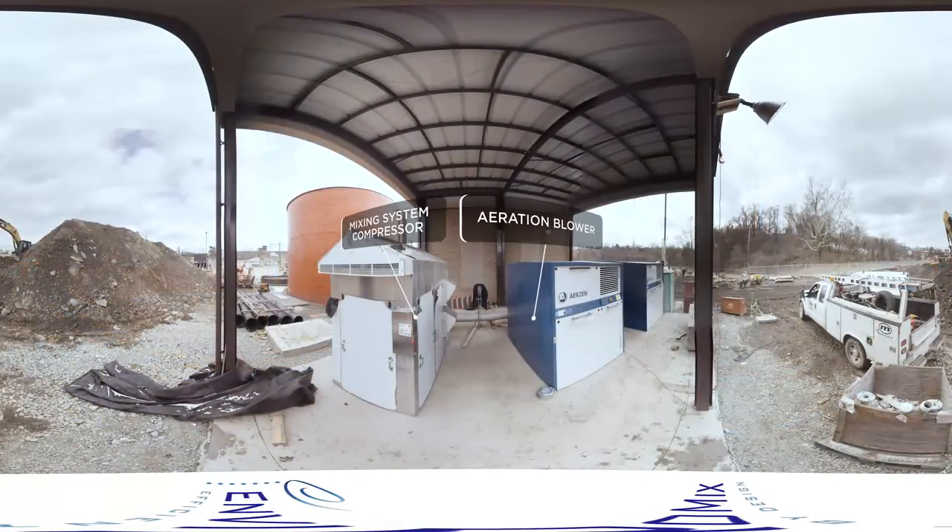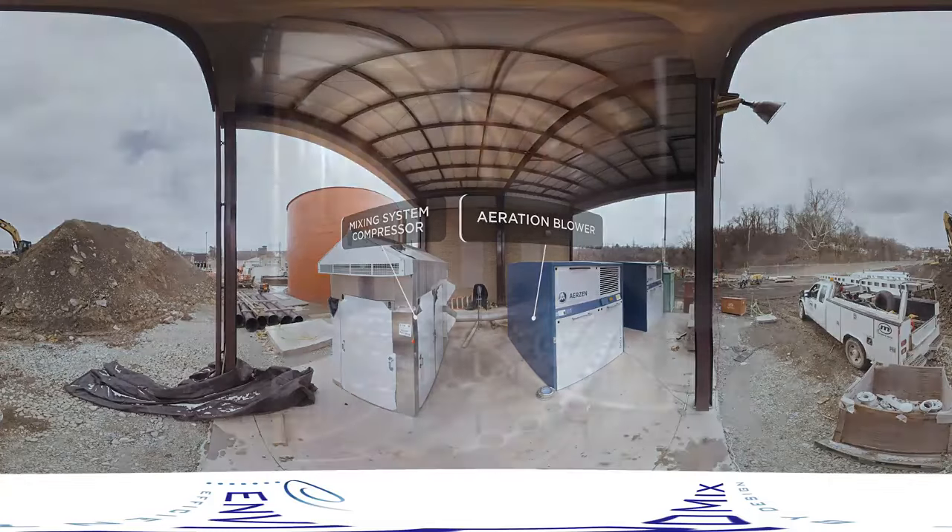The compressed gas mixing system, diffused aeration system with blowers, instrumentation and controls are all included for start-to-finish process responsibility.